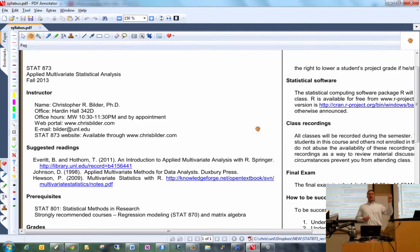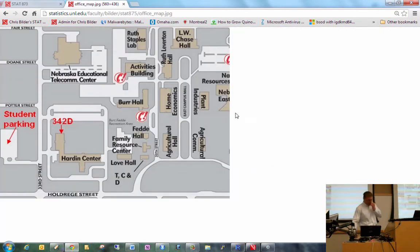Here's an old map of Hardin Hall, when it used to be called Hardin Center. It's at 33rd and Holdridge. My office is in the northeast corner of the building — I'm kind of tucked away in the three-story north wing. There's typically some free parking right out here, and some student parking behind the fire station as well. Just don't park there all day.